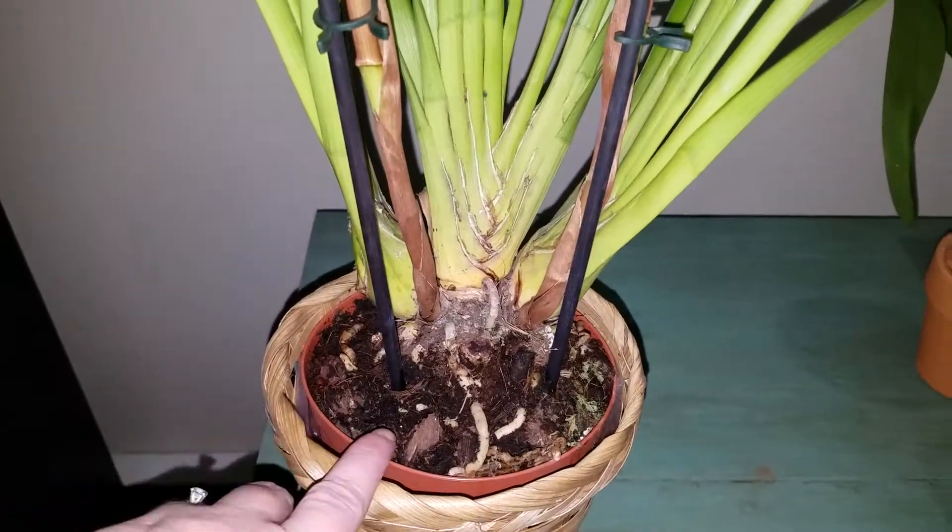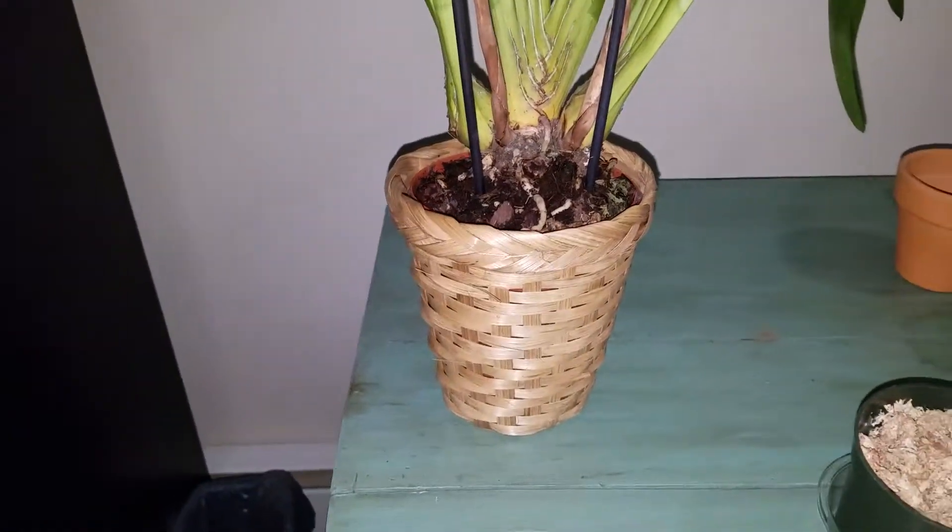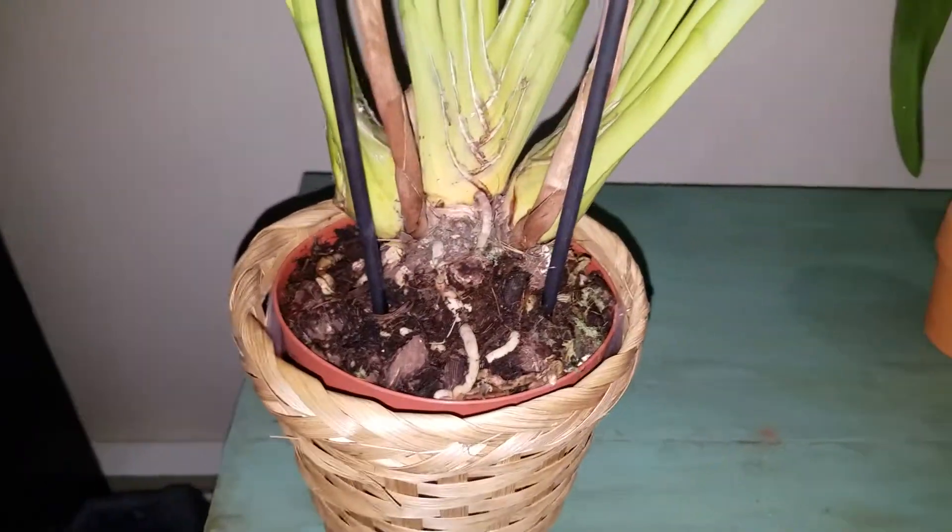It is in a nice Cymbidium pot — a really tall pot — but it is sitting in this little wicker basket for looks.